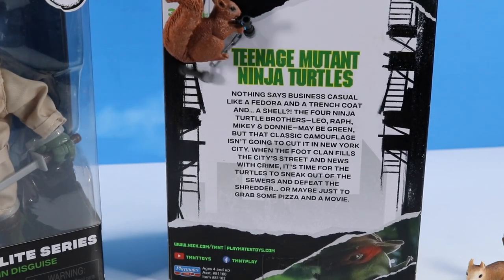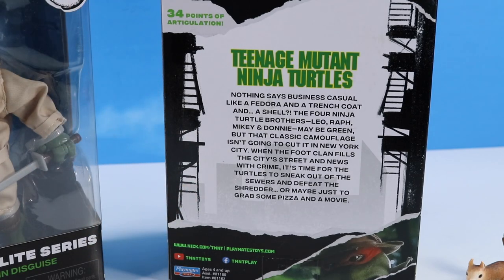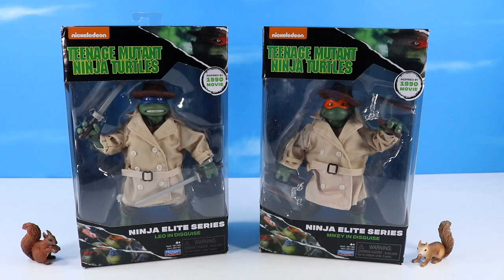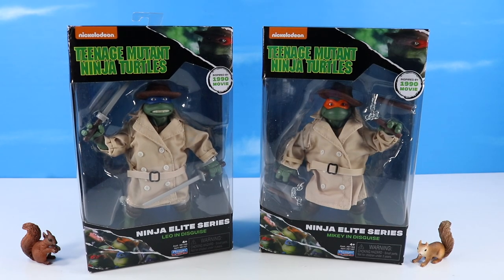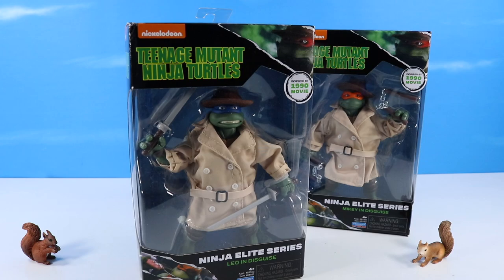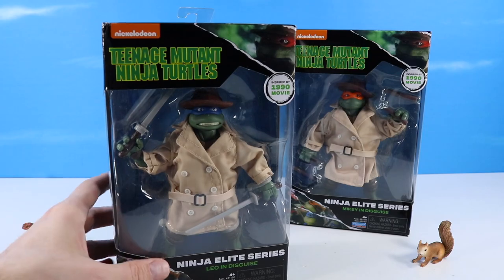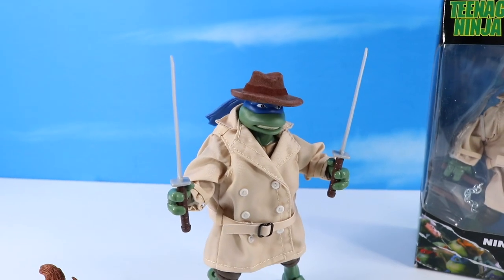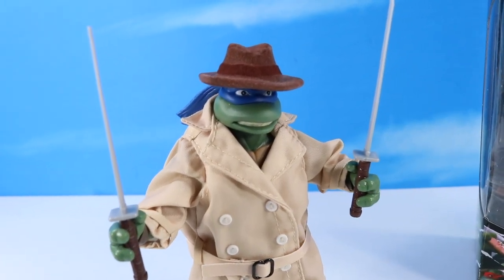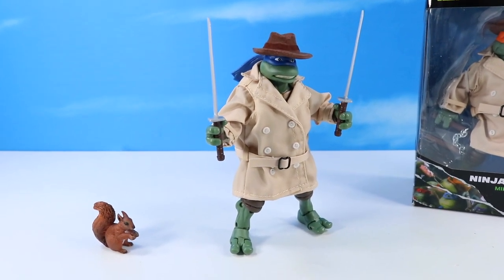The four Ninja Turtle brothers — Leo, Raph, Mikey, and Donnie — may be green, but that classic camouflage isn't going to cut it in New York City when the Foot Clan fills the city streets. It's time for the Turtles to sneak out of the sewers and defeat the Shredder, or maybe just grab some pizza and a movie. Box design is pretty terrific. Got a nice open window so you can display inside or out. Getting Leo out — they went full zip tie with these. And Leo is out. It's always a challenge to mix fabric with action figure, but they pulled it off with the trench coat series. That trench coat and hat fit Leo perfectly.